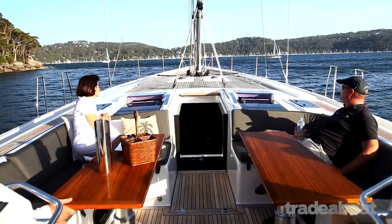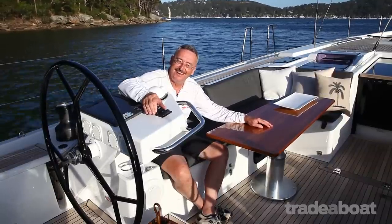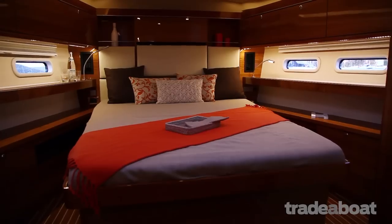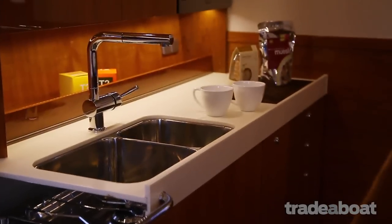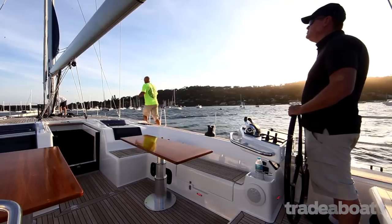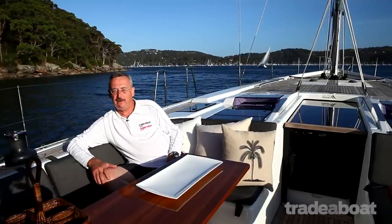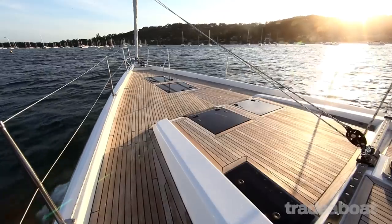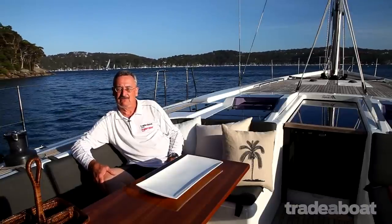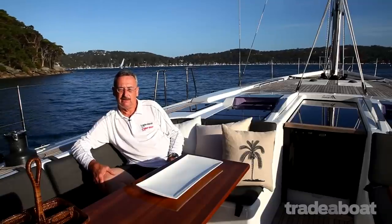All boats have a cockpit table, but this one's big enough to have two, and you've just got to love that. I've been on quite a few Hansa yachts over the years, but this is the biggest one yet. It's a magnificent boat, and I know 1.1 million sounds like a lot of money, but it's a near 60-foot boat with up to five cabins, so you get a lot of bang for your buck.